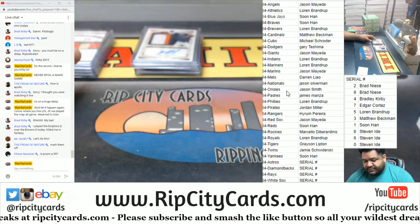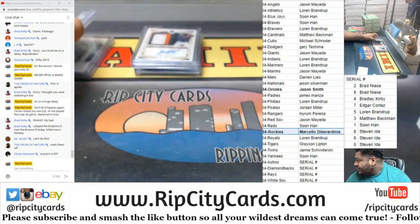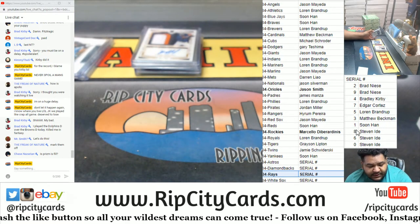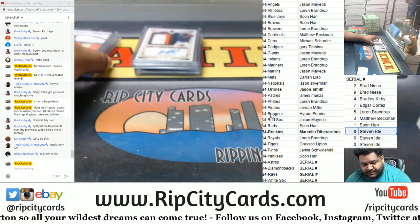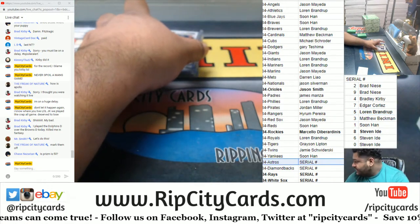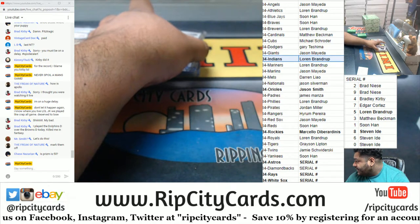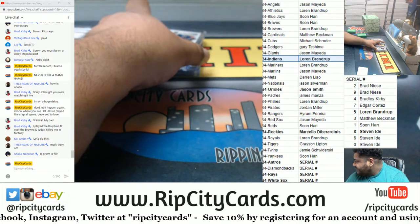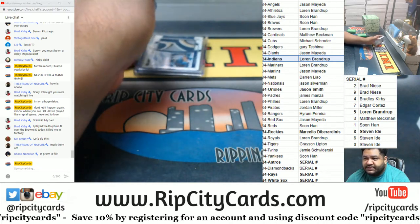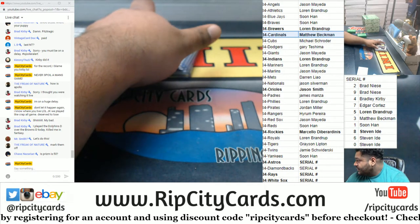So real quick — Orioles, Rockies, Rays in the 8 spot, White Sox 5 spot got hits there, Astros 5 spot, Indians. This is for the box giveaway, by the way. I'm doing a box giveaway where if you don't hit an autograph, a one-on-one card, or a relic, you could win a Contender's Baseball box, or a Topps Update Series Hobby or Jumbo box. That's why I'm marking people that get cards here in bold, so I know who gets a hit and who doesn't.